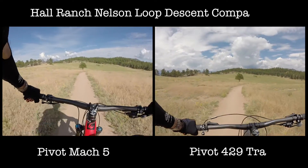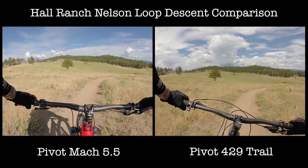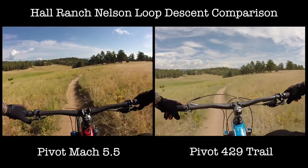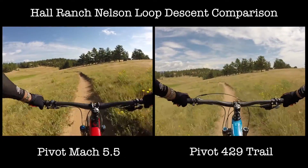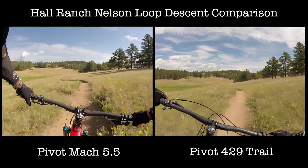Comparing my times at the end of the day of a demo ride between a Mach 5.5 and a 429 Trail, I found that my times down the Nelson Loop were within a second of each other. I put this video together just to show how the bikes compared heading down the loop. They were very comparable.